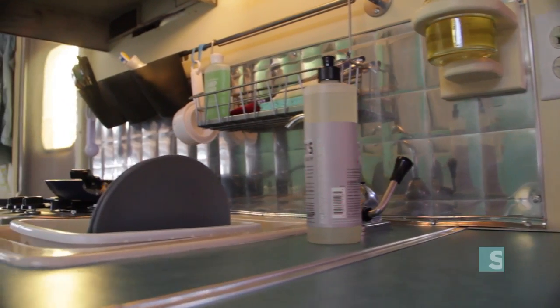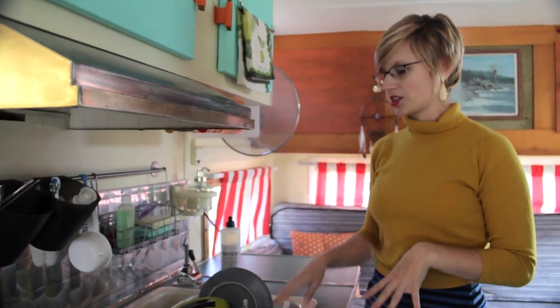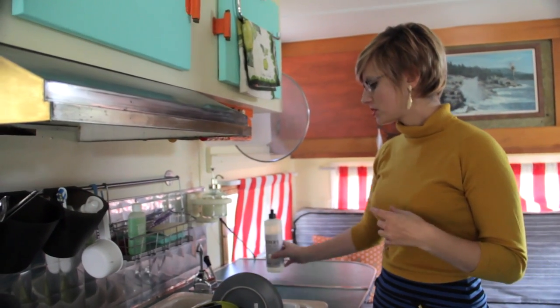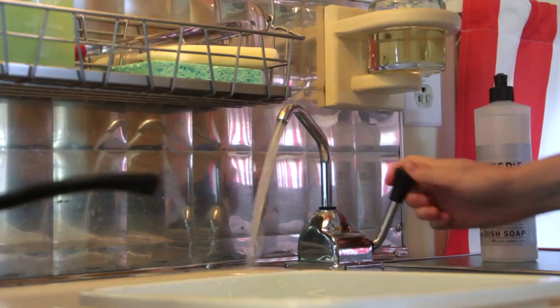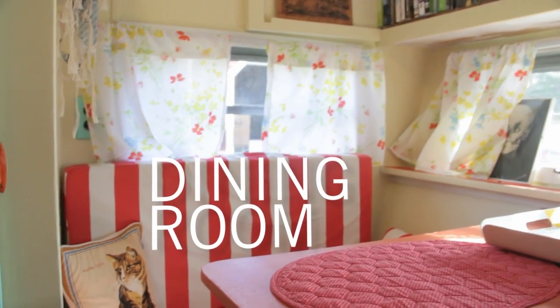My kitchen is fully functional. In order to keep my electric load down for the PV system, I opted for a hand pump faucet. It's also traditional to the 1960s trailers — it's called a rocket pump.